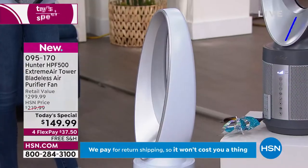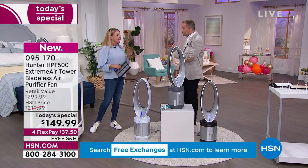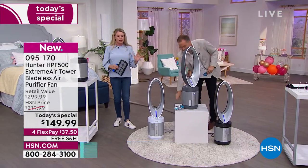It is toasty outside. But fans aren't just for summer — we want them year-round. Even when you have the heat on, you need to move your air.